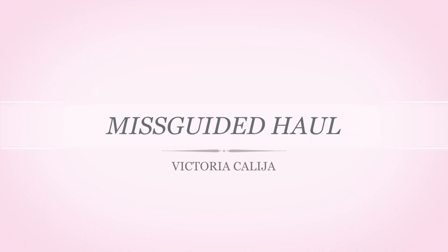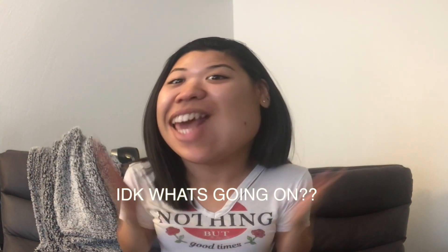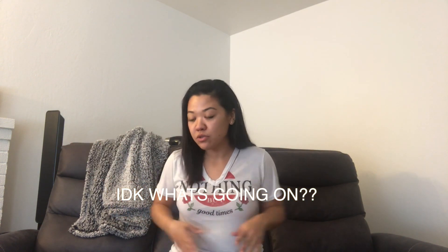Welcome back to my channel. Today we are going to be doing an unboxing slash try-on haul from Missguided.